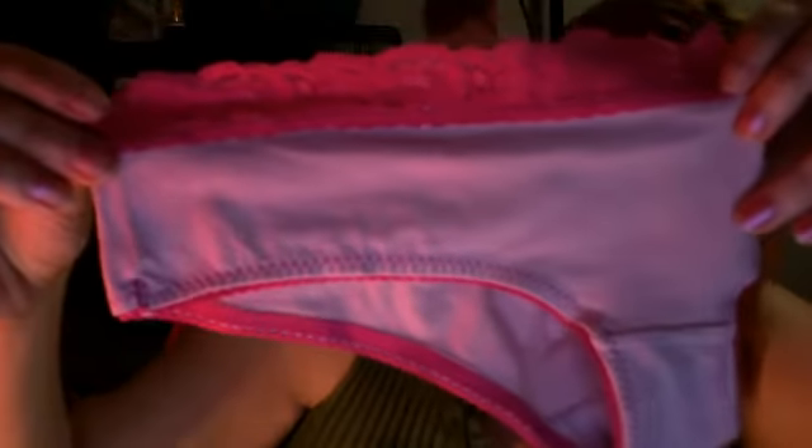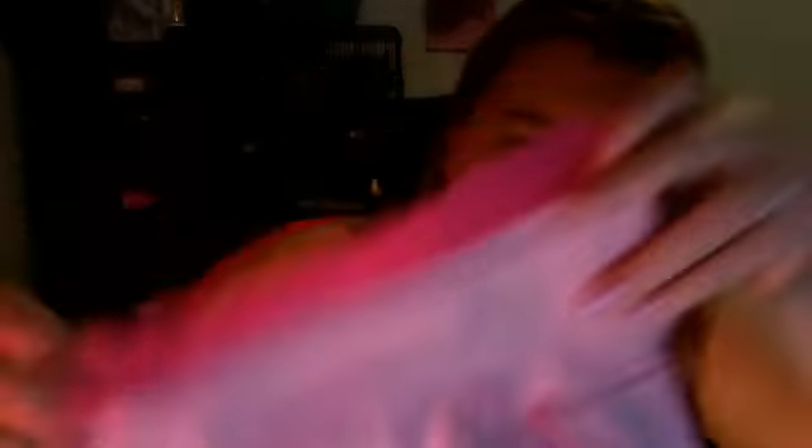I also got another pair of pink ones — these are a really basic pale pink with a hot pink lace. I would almost call it like a bikini cut.